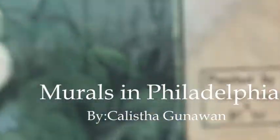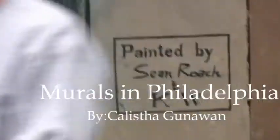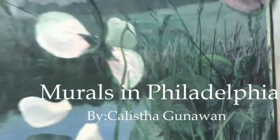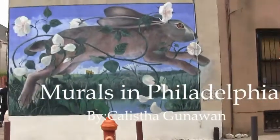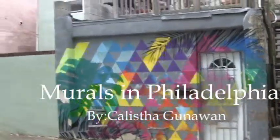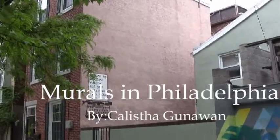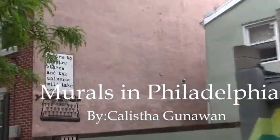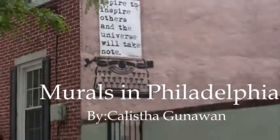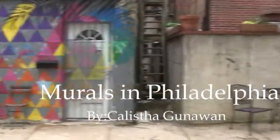Almost everyone listening to this lives in Philadelphia. Many of us who have lived in this famous city pass meaningful and creative murals, yet most of us pass these murals without knowing the purpose of them being there. Murals are a way to powerfully and vividly communicate messages and important history. The definition of a mural is a painting or a work of art executed directly on a wall.